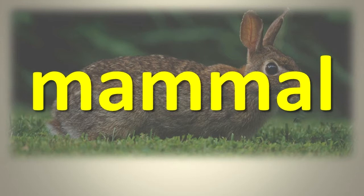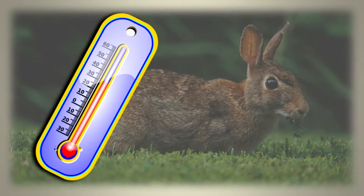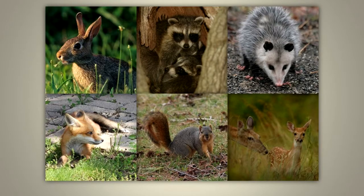Mammals have hair or fur, forelimbs, and a large brain. They can keep their body temperature at the same level no matter what the outside temperature is. Females of most mammal species give birth to young that have developed inside a special organ called the uterus. After birth, mammal young are fed for a time by milk produced in the female's mammary glands.